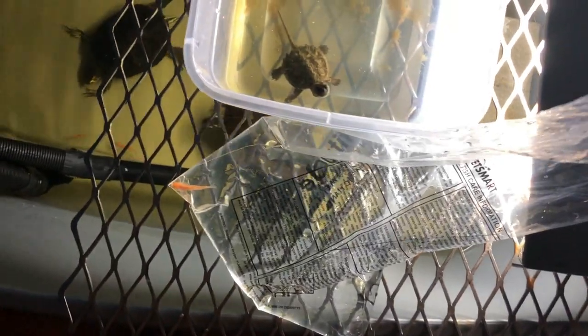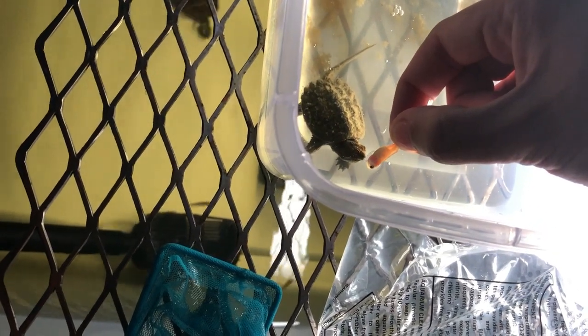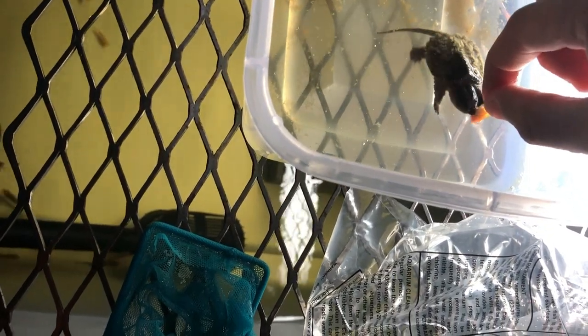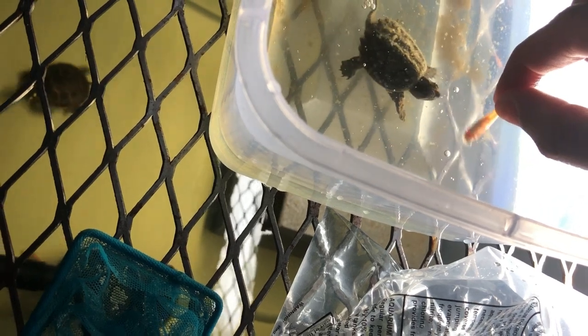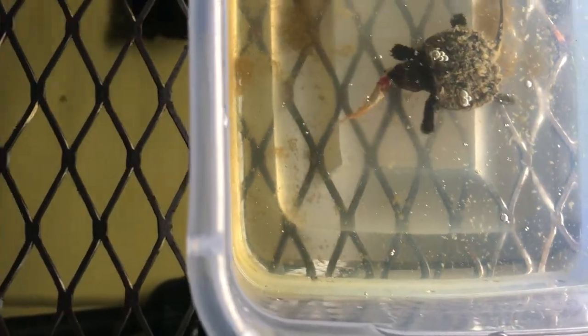So let's grab this little guy really quick. We got him by the tail — let's see how he reacts. Come on buddy, you want it? Let's see what he does. He's interested, he's missing though. Oh there you go, come on — you gotta fight for it buddy. He didn't bite him at a good angle. Oh! There we go, that's what I wanted to see! The fish is still moving — he basically ripped his head off already.